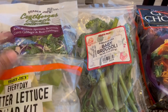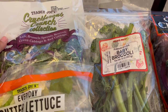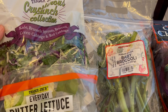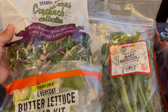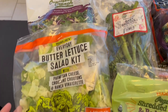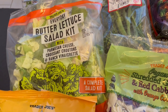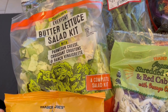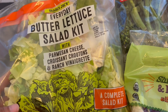Back over here I got my cruciferous crunch. I really like this. I like to stir fry it with usually some bacon and some olive oil, and it has kale, brussel sprouts, broccoli, green cabbage and red cabbage and it is very good. I also got this everyday butter lettuce salad kit. This is new to me — I haven't been to Trader Joe's in a long time and I have never seen this before.